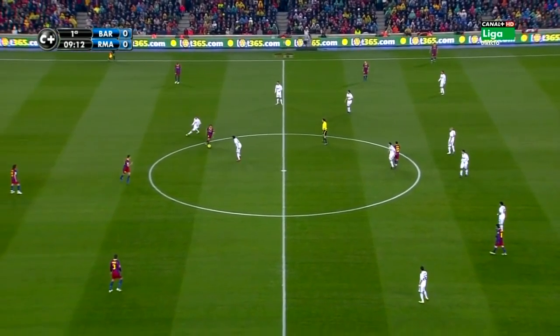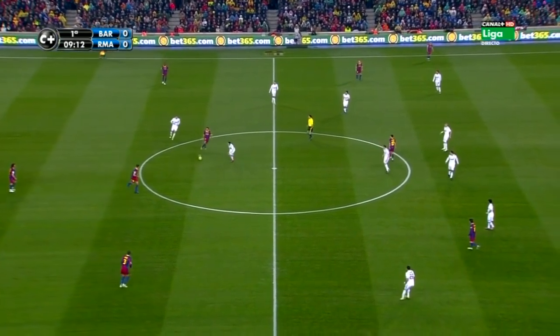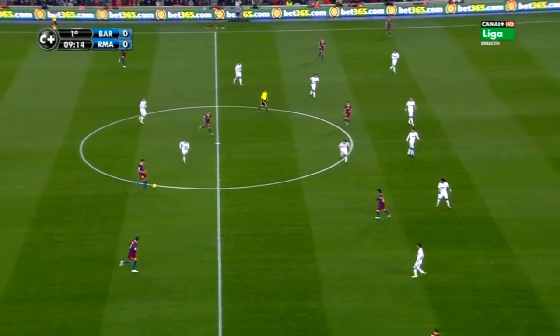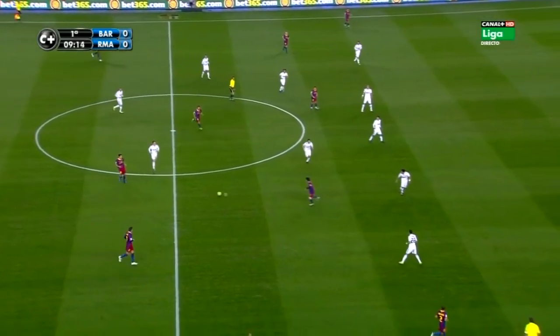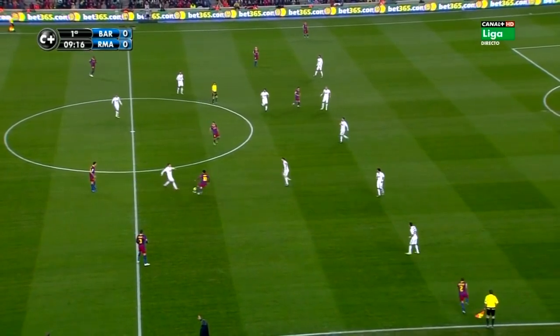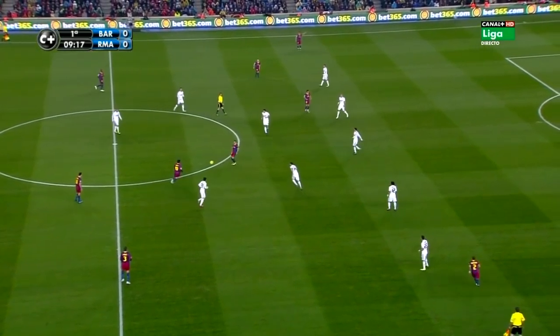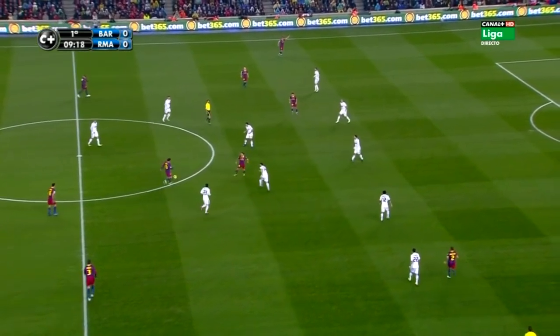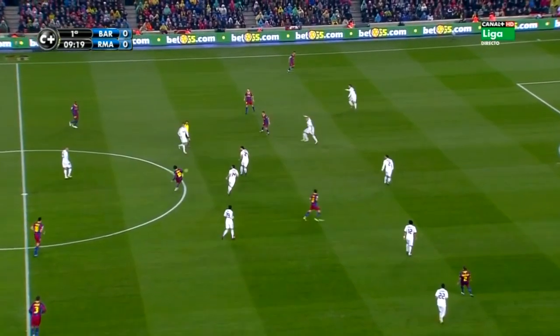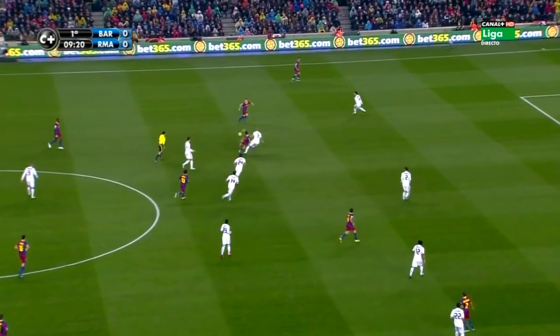Moreover, the 360 pirouette also allows him to keep the momentum and flow of the move going while also creating time and space so he can pick the right pass. This also helps him fulfil his role as the main conductor of the ball in this Barcelona team. Rather than pass forward straight away from back to front and being direct, it is central to the Barcelona philosophy of tiki-taka and the midfield controlling the game.